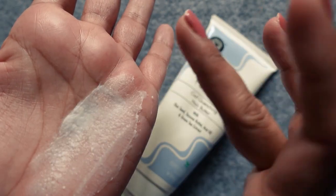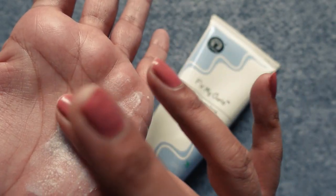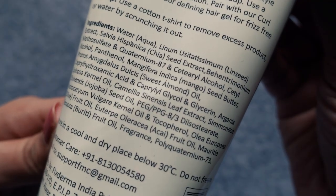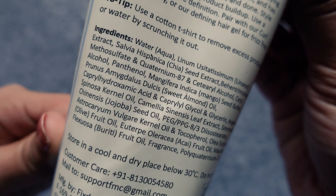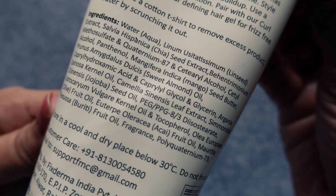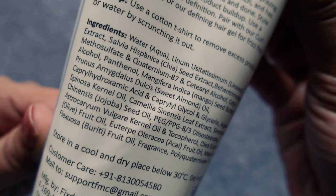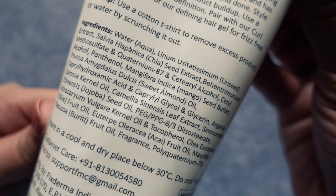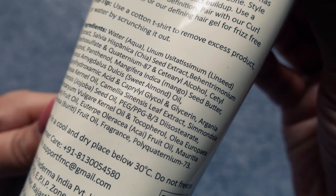This is a leave-in product that comes in the form of a thick butter. The star ingredients include takuma butter and olive fruit oil, which are especially suited to high porosity hair. Other ingredients worth mentioning include linseed and chia seed extract, mango seed butter, camellia leaf, and jojoba seed oil.